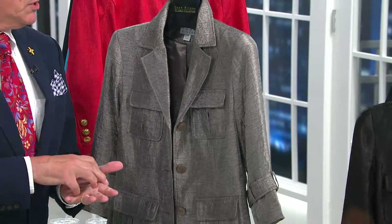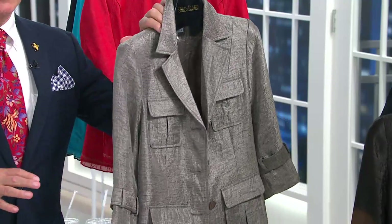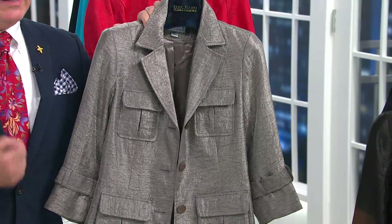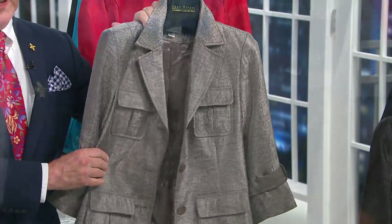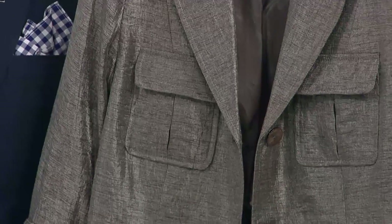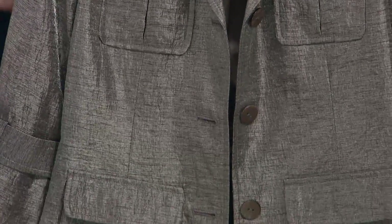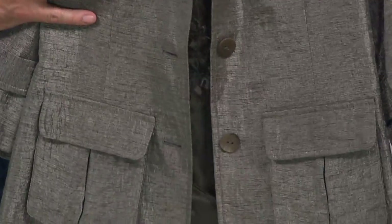She walked the walk and talked the talk. She said to me early on: if I'm going to put my name on things, if I'm going to be on camera talking about it, it has to be things that I love. So it was 25 years of really Joan's exquisite taste, Joan's beautiful approach to style, and everything we brought here was 100 percent Joan-loved, Joan-inspired.